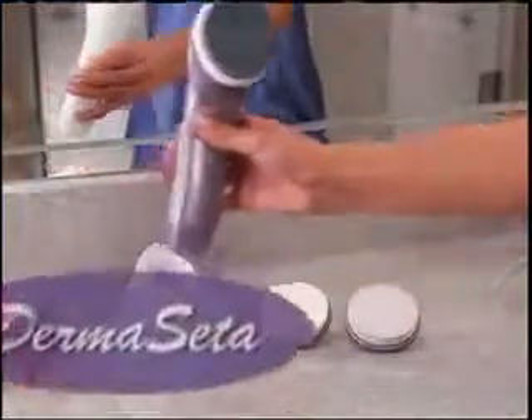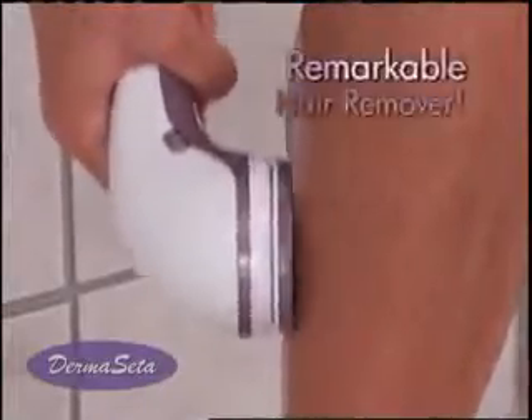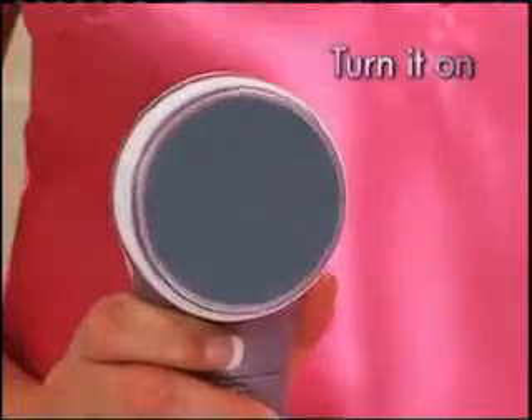Introducing DermaSeda, the amazing beauty breakthrough that gives you radiant, silky skin. First, DermaSeda is the world's most remarkable hair remover. Just turn it on, glide along, and the hair is gone.